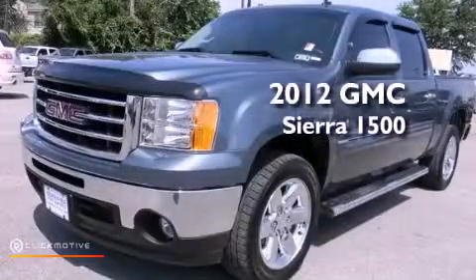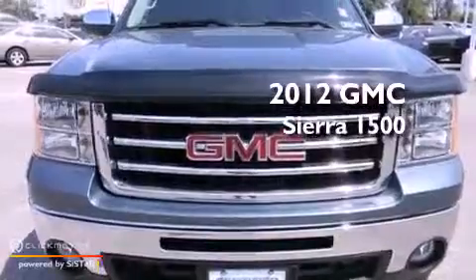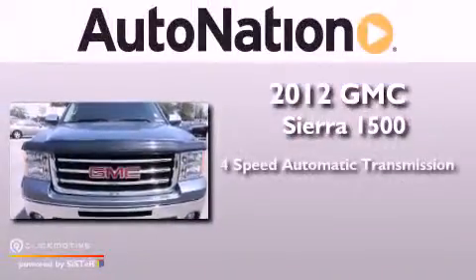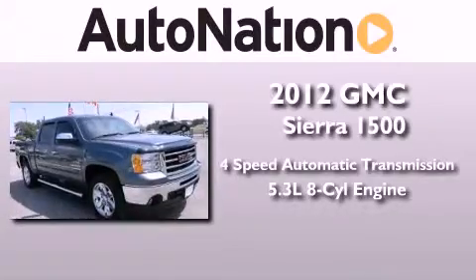This is a certified pre-owned 2012 GMC Sierra 1500. This vehicle has seating for 6 adults and a 5.3-liter V8.